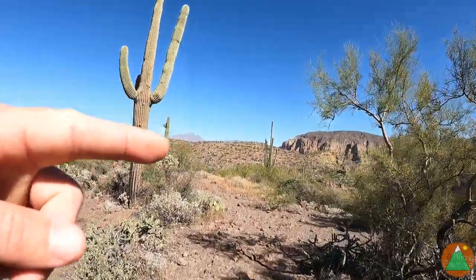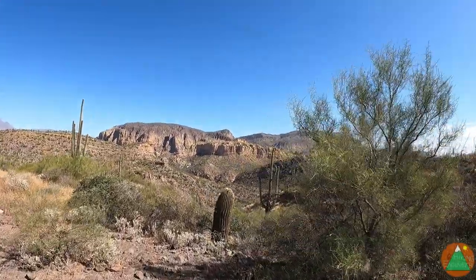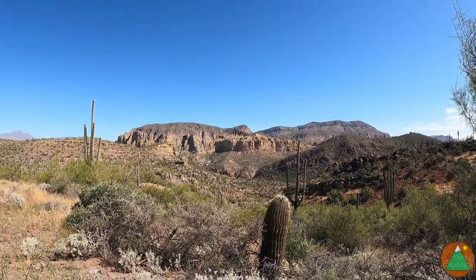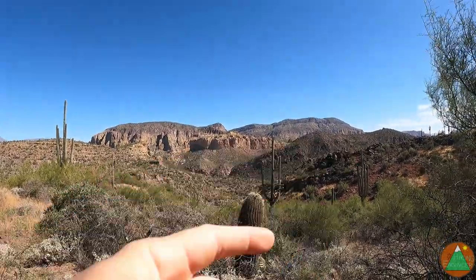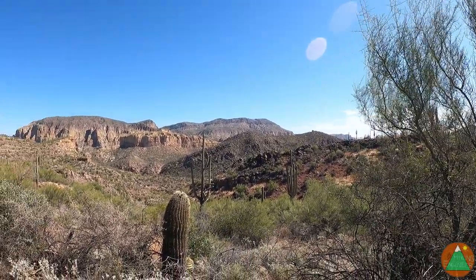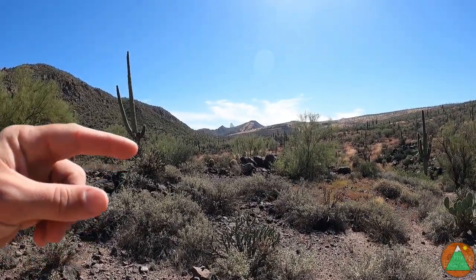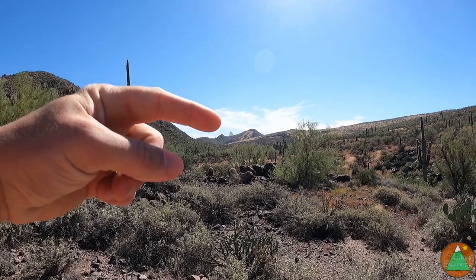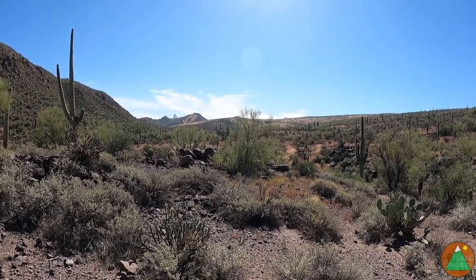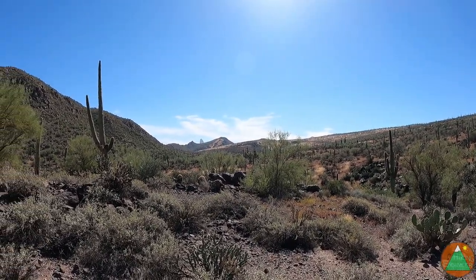Can see Four Peaks out in the distance and then there's the Battleship. I'm gonna drop down into Second Water right in Boulder Canyon then get up on it. So pretty nice out here, not too hot. Weaver's Needle out in the distance. Descending down Second Water here, on the way to Battleship.